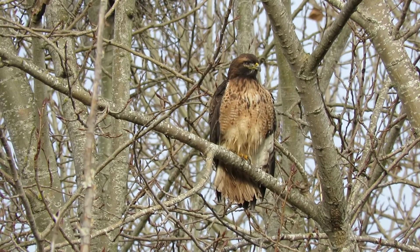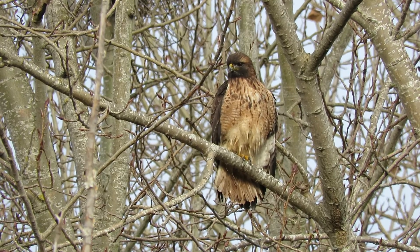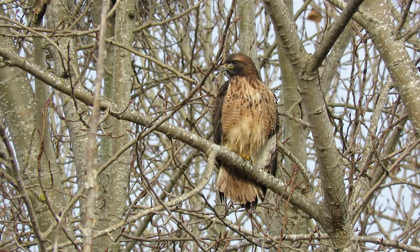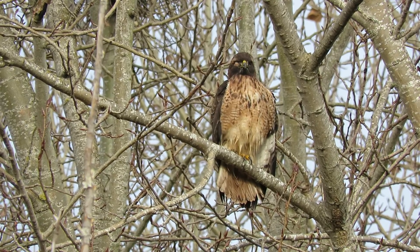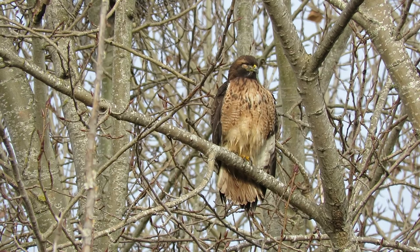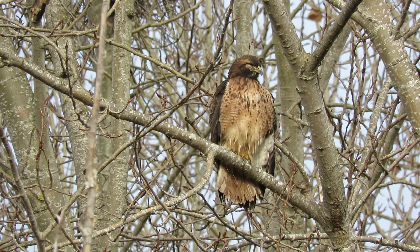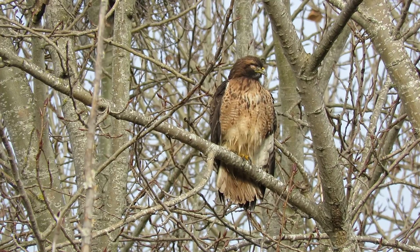I think we can pretty much call that good. We'll get on our way and see if we can locate the Peregrine Falcon. Saw him yesterday, just put a couple of trees down — that's why we came down today. And we have to find the Red Tail.